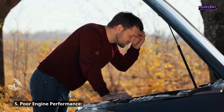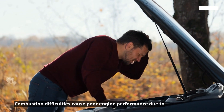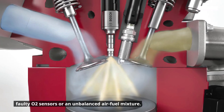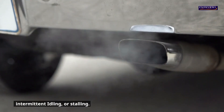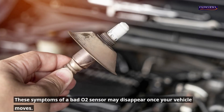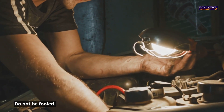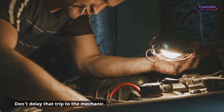Symptom 5: Poor engine performance. Combustion difficulties cause poor engine performance due to faulty O2 sensors or an unbalanced air-fuel mixture. This performance drop is usually preceded by misfiring, intermittent idling, or stalling. These symptoms may disappear once your vehicle moves — do not be fooled. If not treated early, this could lead to sputtering or a loss of power. Don't delay that trip to the mechanic.